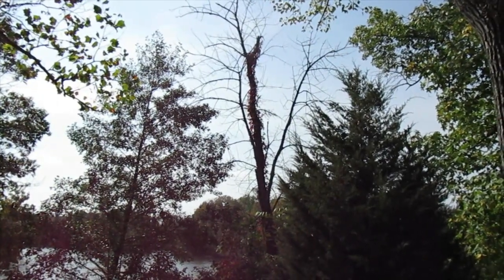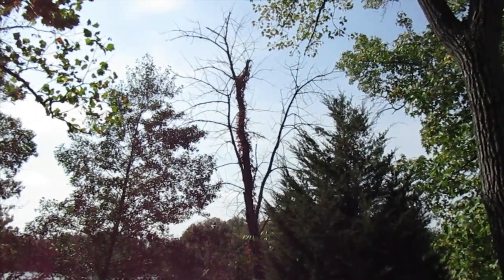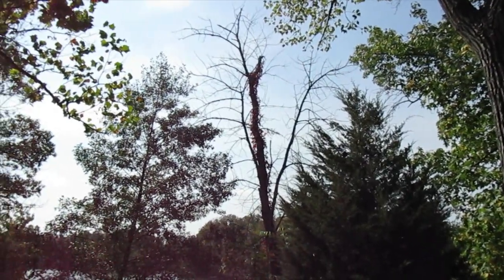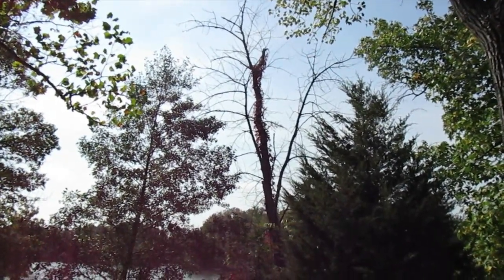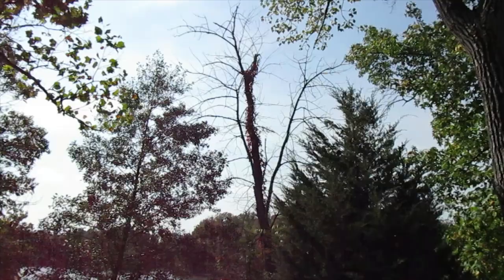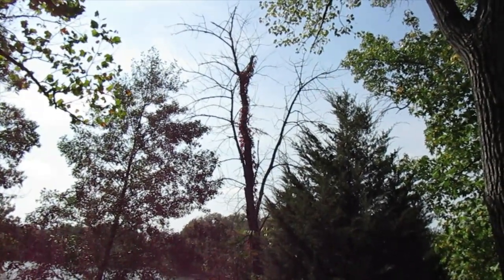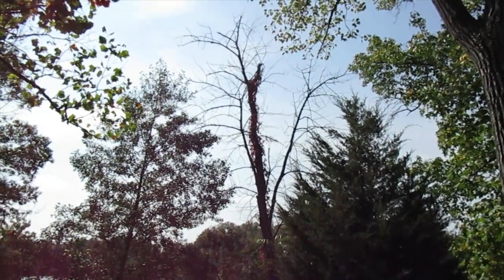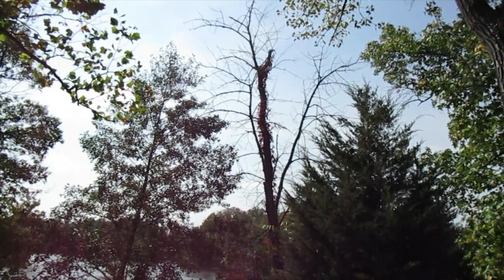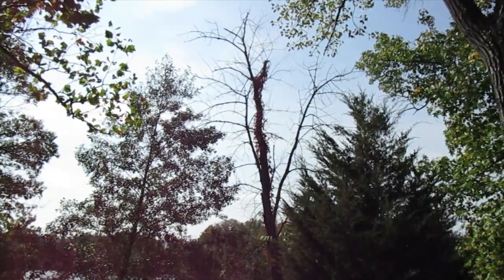Both primitive and RV campers need to know about this: that is a widowmaker — a dead tree with dead branches. A good storm or lightning can bring it down and ruin your life or kill you. Don't ever camp near one of those because if a storm or high wind comes up, it is going to be a bad deal. I've seen widowmakers come down in storms and RVs that have been smashed. There's a reason they're called widowmakers — stay away and you'll be a lot safer.